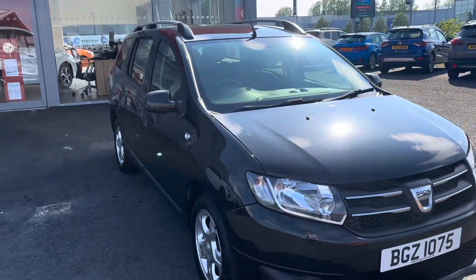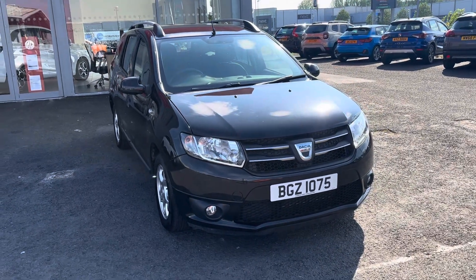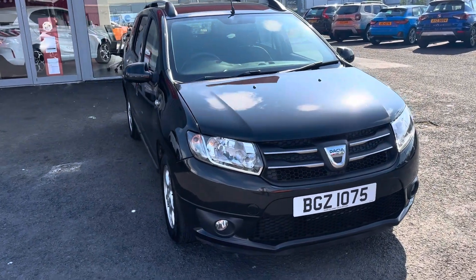If you'd like to come and take a look at this car or take it for a test drive, please give us a call at 0890 684 300. Ask for one of the guys on the sales team and we'll be happy to help.